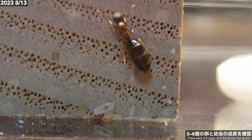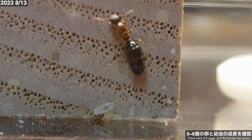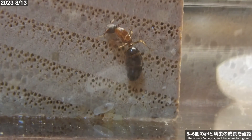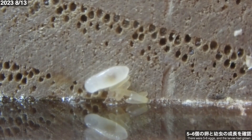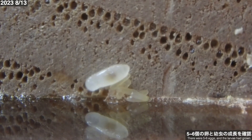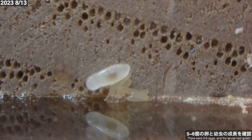8月13日、女王は相変わらず木材の壁面でくつろいでいます。床面近くには5、6個の卵と1匹の幼虫が確認できます。幼虫は少し大きくなっているようです。